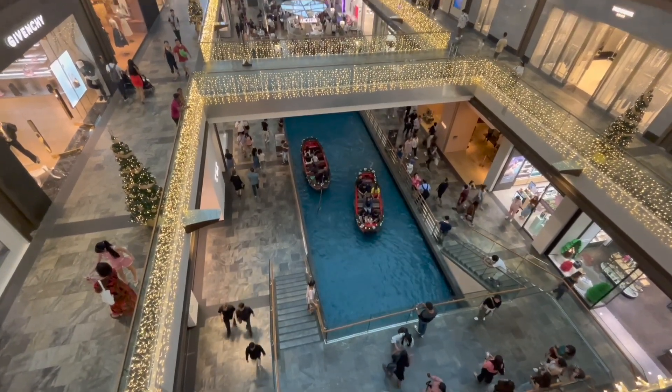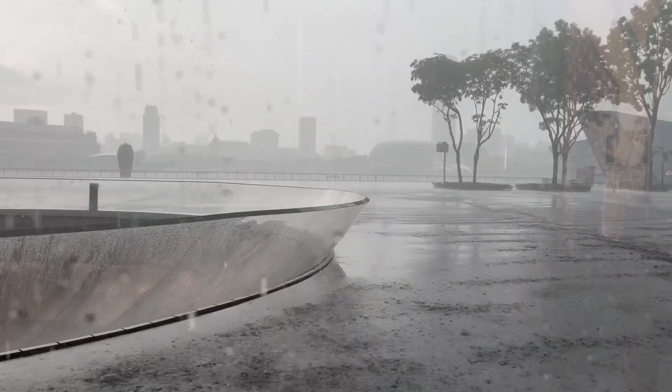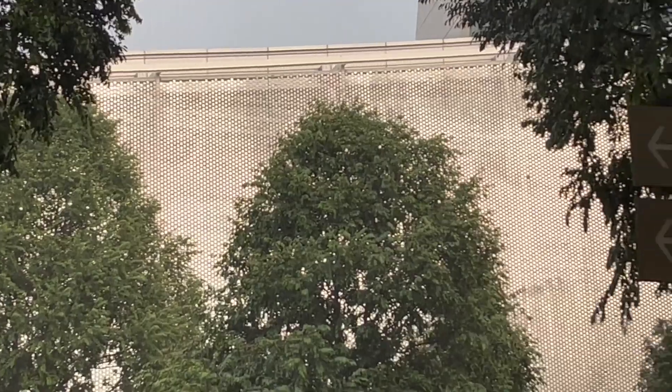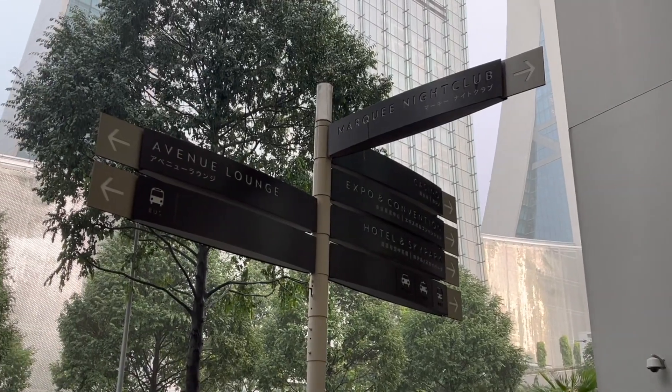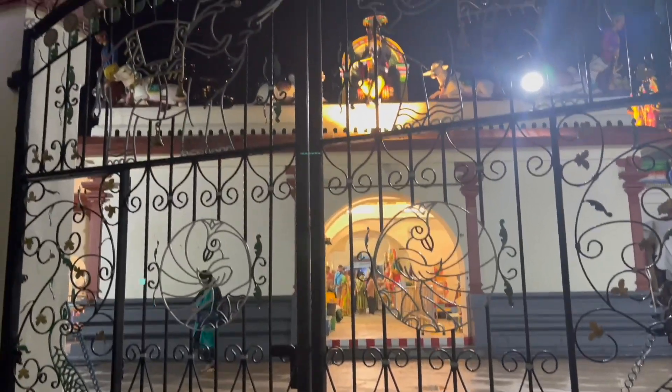By evening it had started raining, so we were waiting in the mall for the rain to stop so we could move outside and head back to Chinatown. Once the rain stopped, we moved to the station and went back to Chinatown quickly.